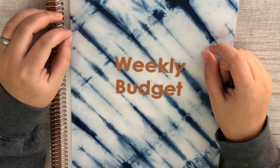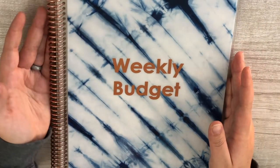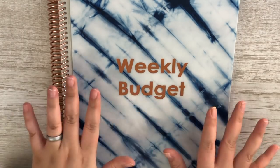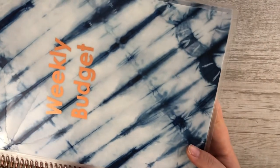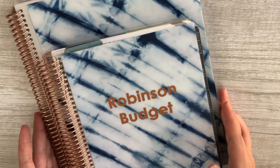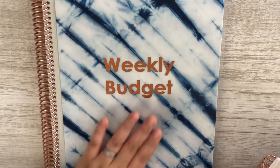Hey guys, welcome back to my channel! Today we are going to be planning the first week of January as far as our budget is concerned. In front of me I have an Erin Condren notebook that I got solely for weekly budgeting — I'm really excited about it. All they had was the eight and a half by eleven size, so this thing is seriously monstrous. The size difference between the seven by nine monthly planner and the eight and a half by eleven notebook is huge, but the good news is I will never run out of space.